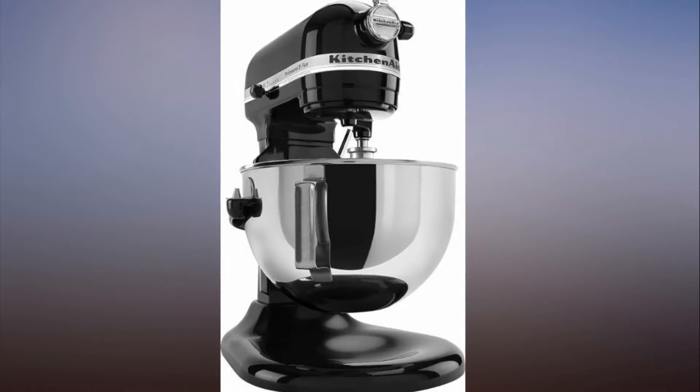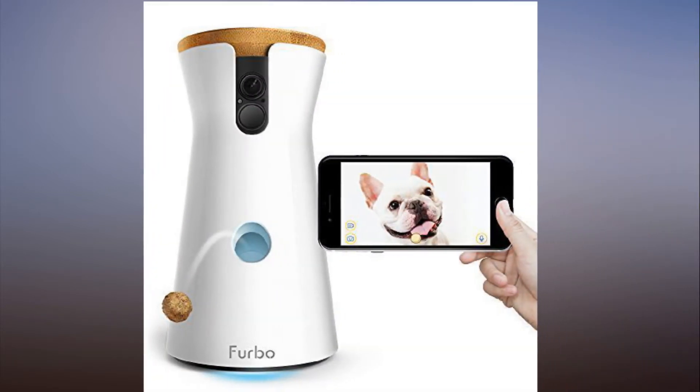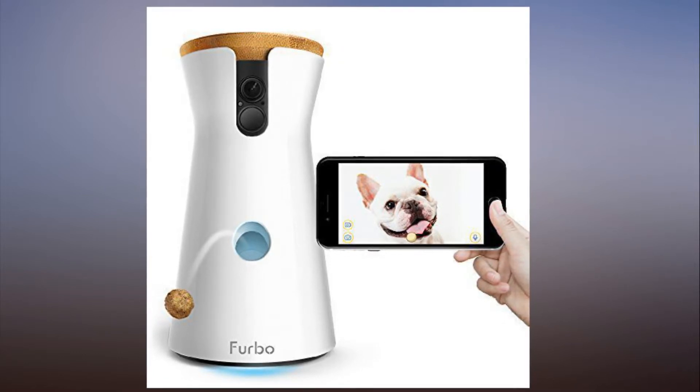You can currently get $50 off the Sphero R2-D2 app-enabled droid action figure on Amazon. That makes it $129.99, down from the original price of $179.99. Read more here. Sphero R2-D2 app-enabled droid action figure — see details.